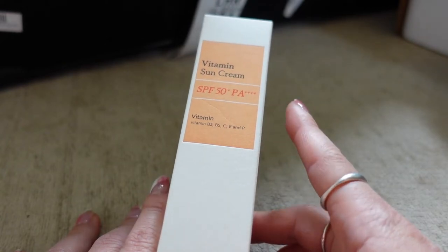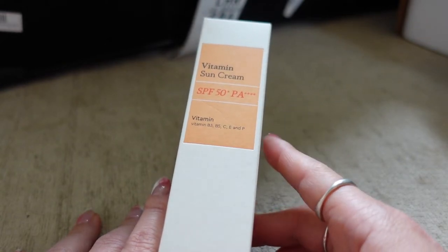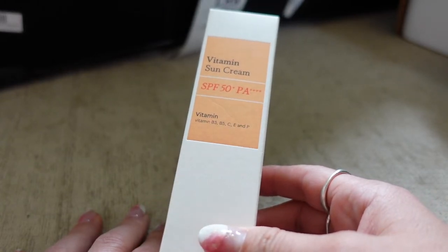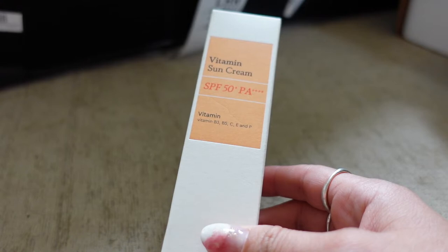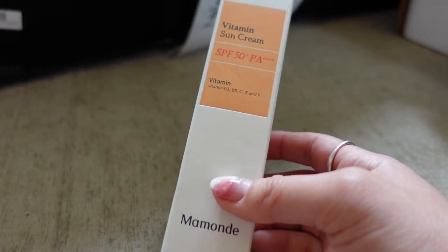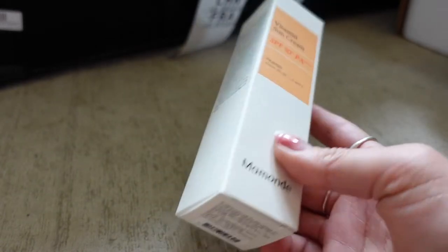The Mermond Vitamin Sun Cream is not going to be for everyone because it is so hydrating and nourishing — it takes a while to rub in and doesn't leave a white cast, but it is quite a moisturizing sun cream. For me and my dry skin, it's perfect.